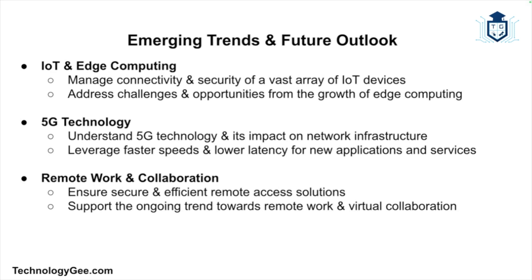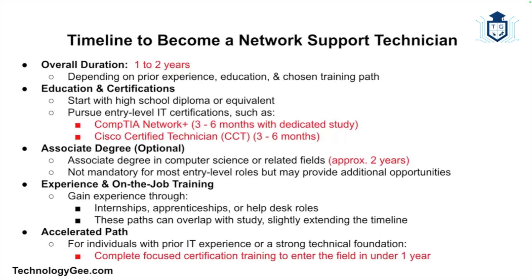The rollout of 5G networks will bring faster speeds and lower latency, enabling new applications and services, and network support technicians will need to understand 5G technology and its impact on network infrastructure. The trend towards remote work and virtual collaboration will also continue, requiring network support technicians to ensure secure and efficient remote access solutions.